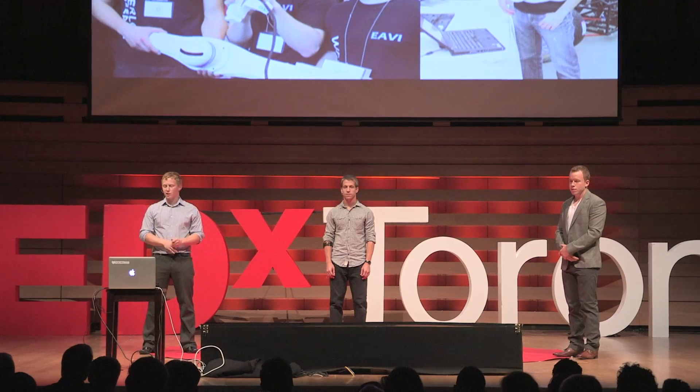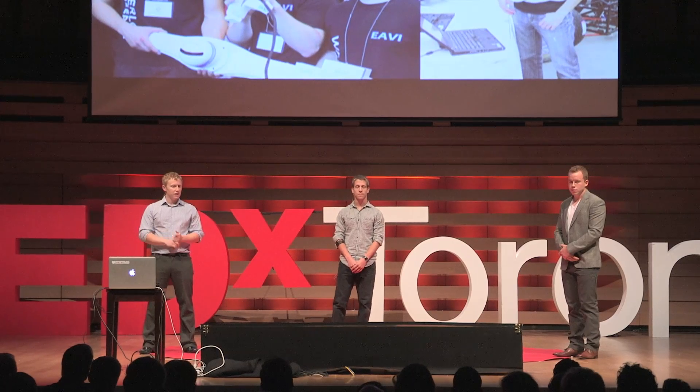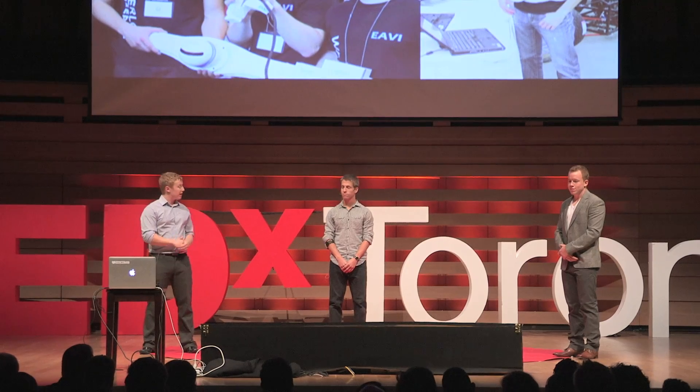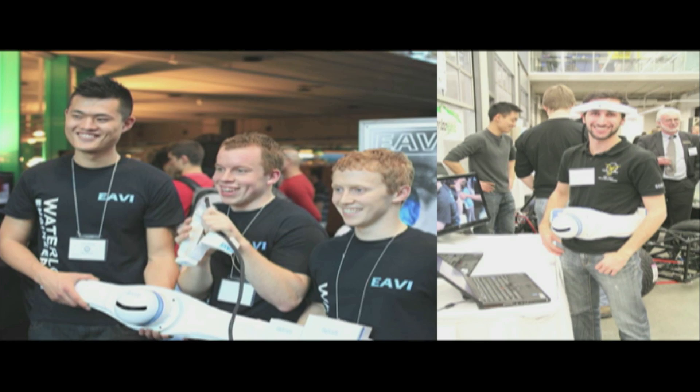We learned two key things in creating Eevee. One was that when you're designing a wearable electronic device, you don't want to create it to look like a giant diaper — people just don't want to wear that. And the second is as technology closely couples with us as humans, it becomes removed from the equation, and what you're left with is a new or enhanced ability. As technology blurs closer to us, it becomes a part of us or an extension of us.